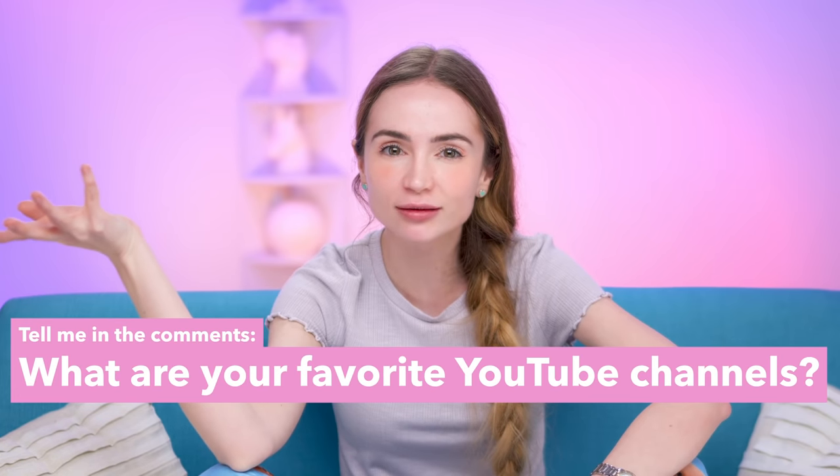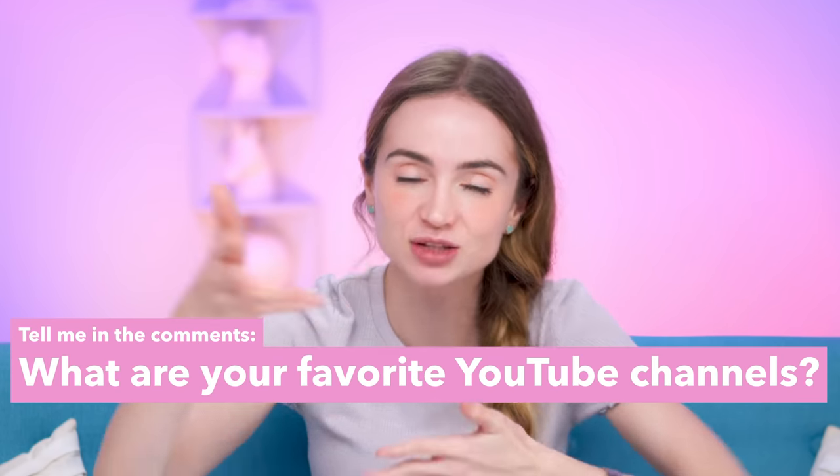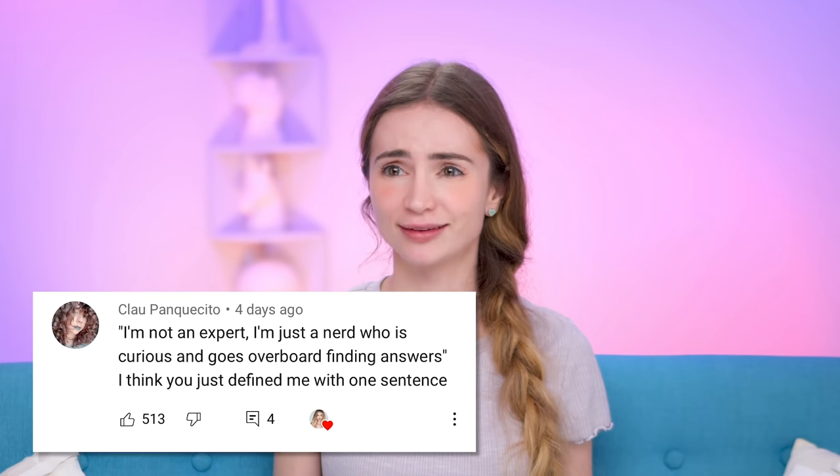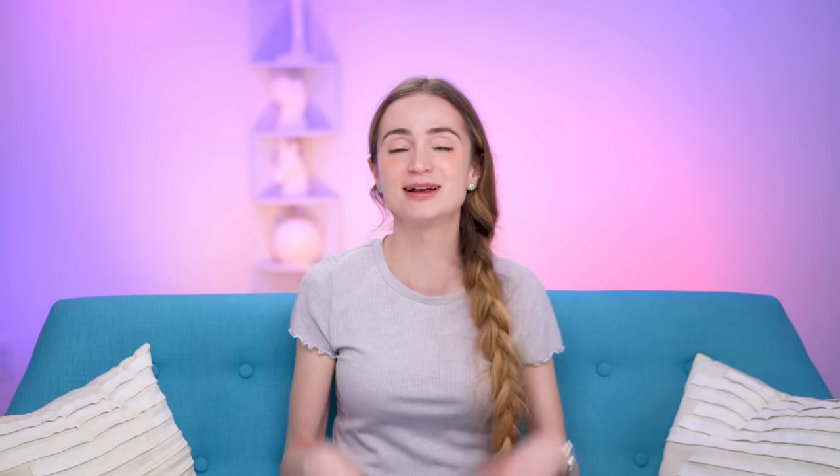Those are the answers to the questions you guys asked. If you have more questions please leave them in the comments — I literally spend most of the day after I post a video replying to comments. If you don't have a question, I still want to hear from you — tell me what other YouTube channels are your favorites. If you want more videos like this, poke the subscribe button and ring the little bell. Thank you guys so much for watching and I'll see you next time.